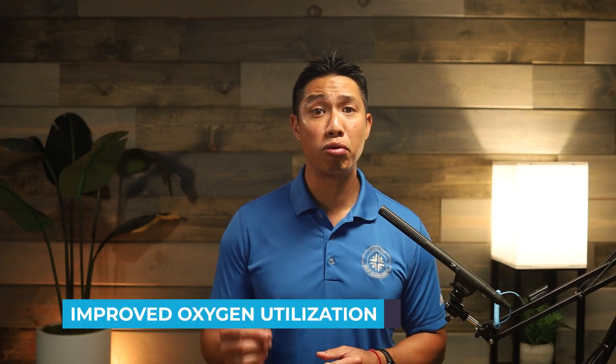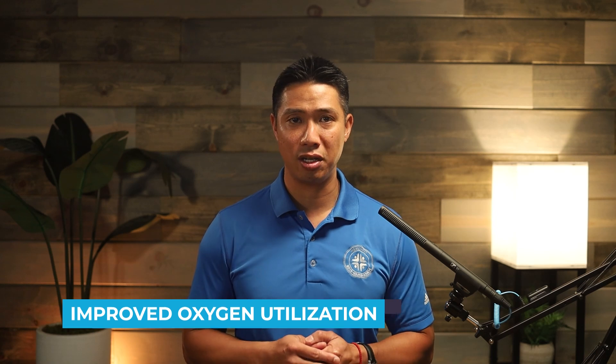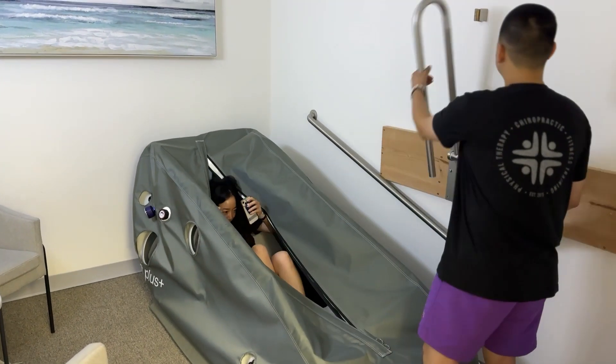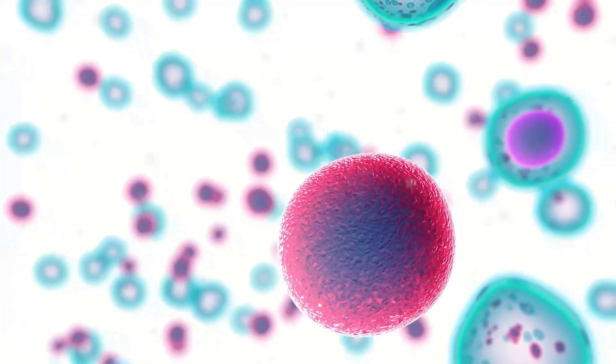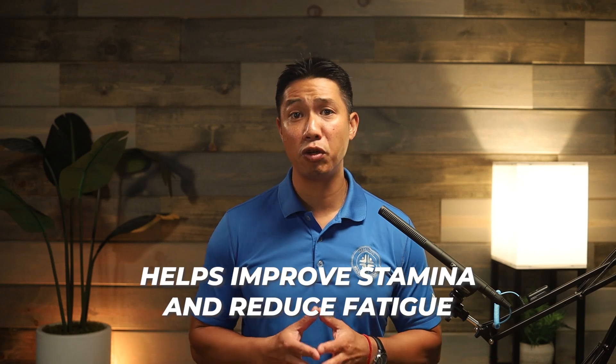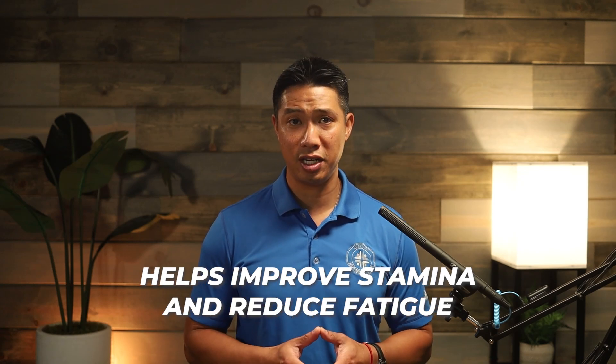Number three: improved oxygen utilization. By increasing the oxygen levels in the blood, HBOT enhances the efficiency of oxygen delivery to the tissues. Every cell in your body utilizes oxygen to do their individual jobs — whether it is the muscle cells of your hamstring or the muscle cells of your heart — allowing these particular muscle fibers to work even better. This is beneficial for endurance athletes as it helps improve stamina and reduces fatigue.